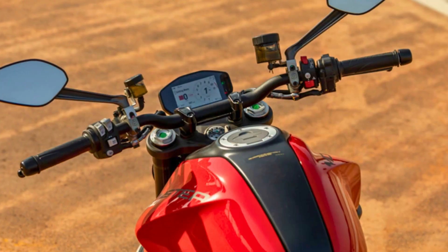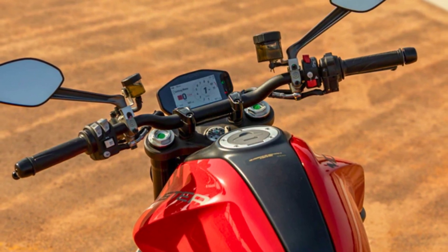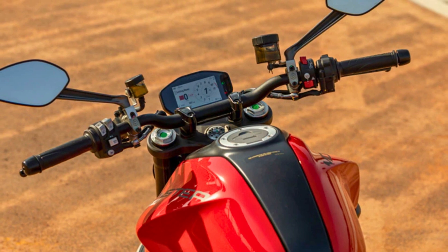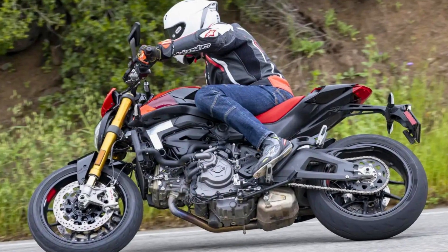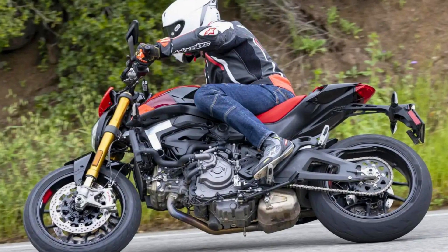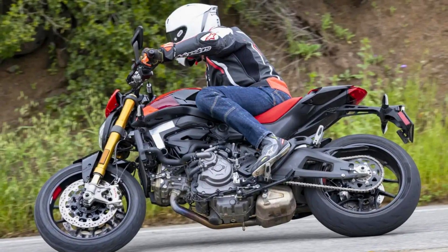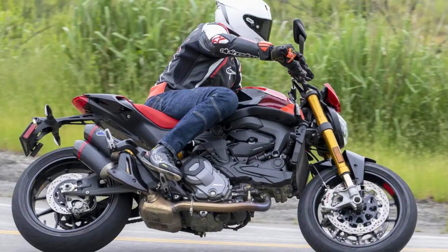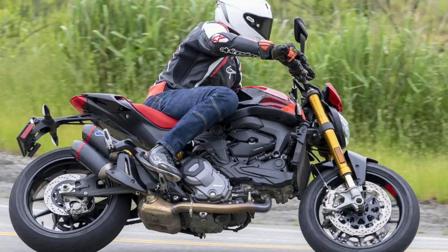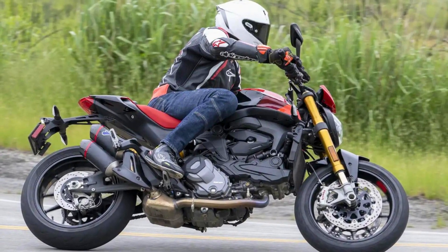What sets the SP apart is not just its name — it's the full package. This baby comes loaded with top-notch performance components. The Öhlins suspension on the Monster SP is the real deal, and it's fully adjustable both at the front and the back. That's a significant upgrade from the previous models, giving you more control and comfort on the road. The 2023 Ducati Monster SP will set you back $15,600.